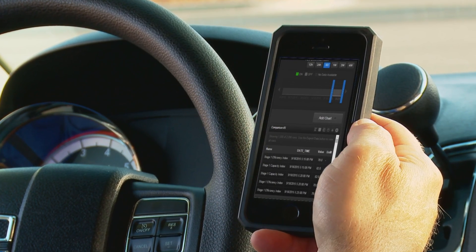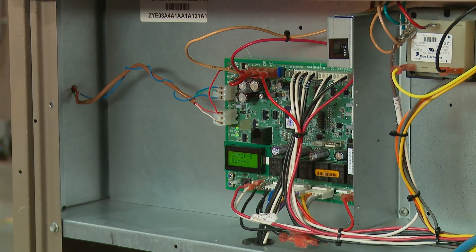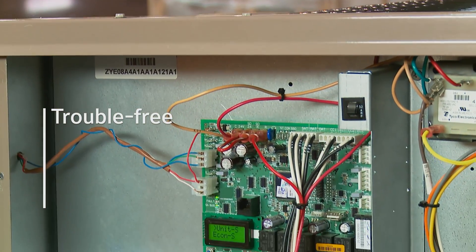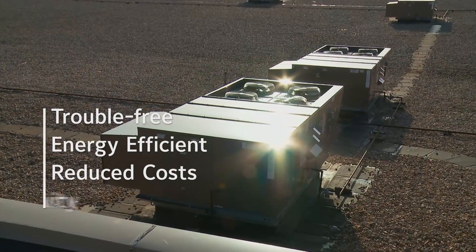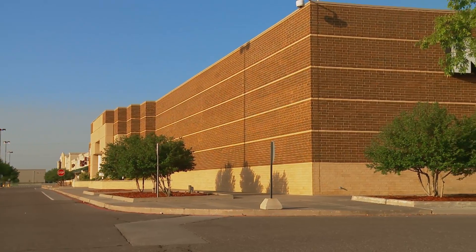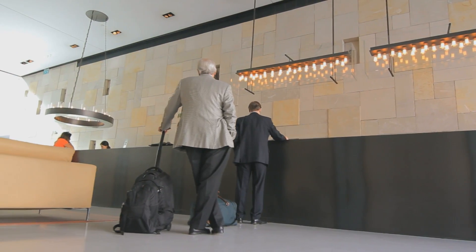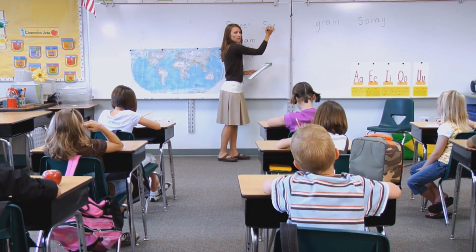The standardization of smart controls in Johnson Controls equipment ensures trouble-free optimization, energy savings, reduced startup costs, and seamless connectivity. Johnson Controls Smart HVAC Equipment — the intelligent and simple way to create smart, connected buildings.